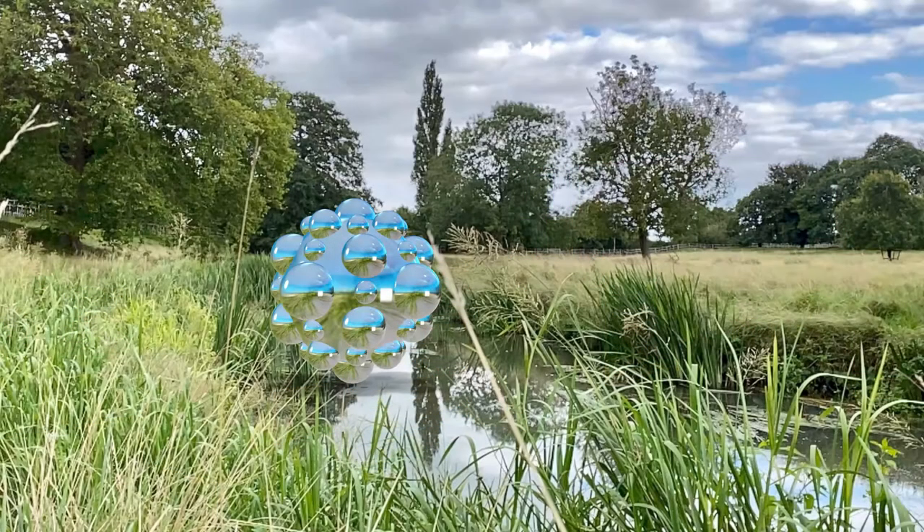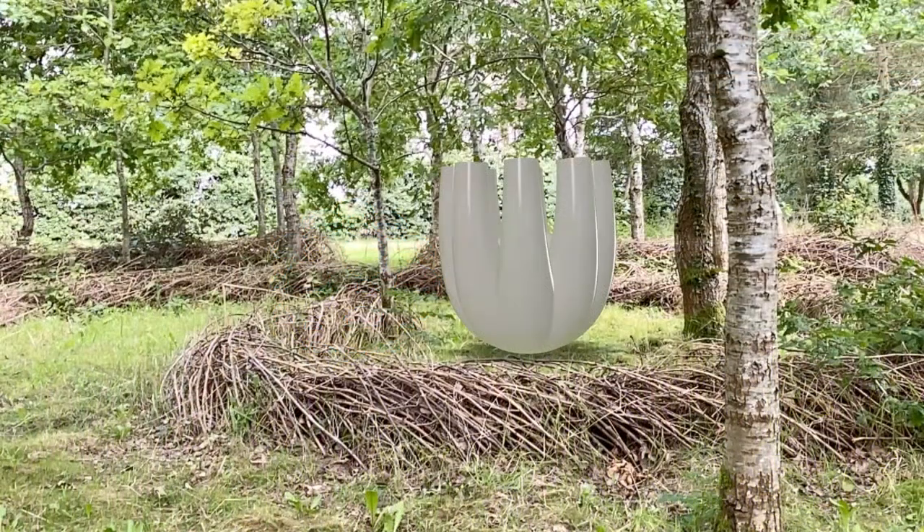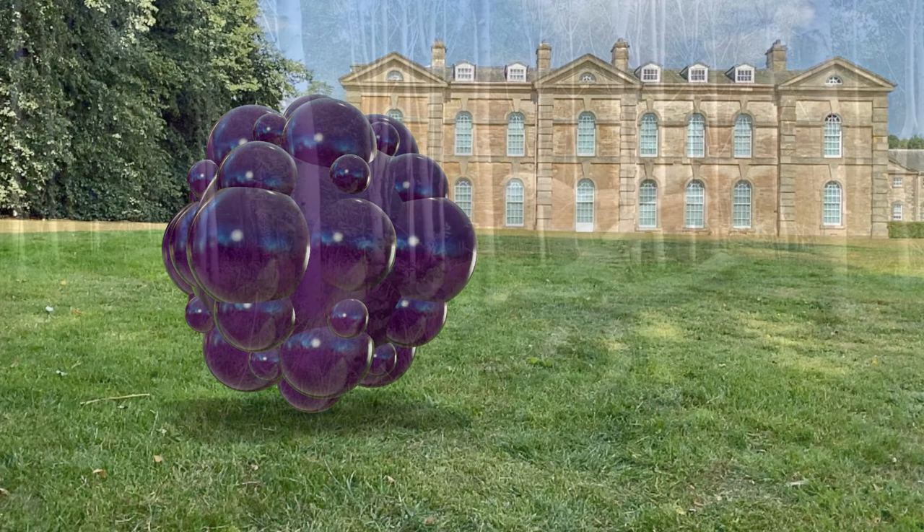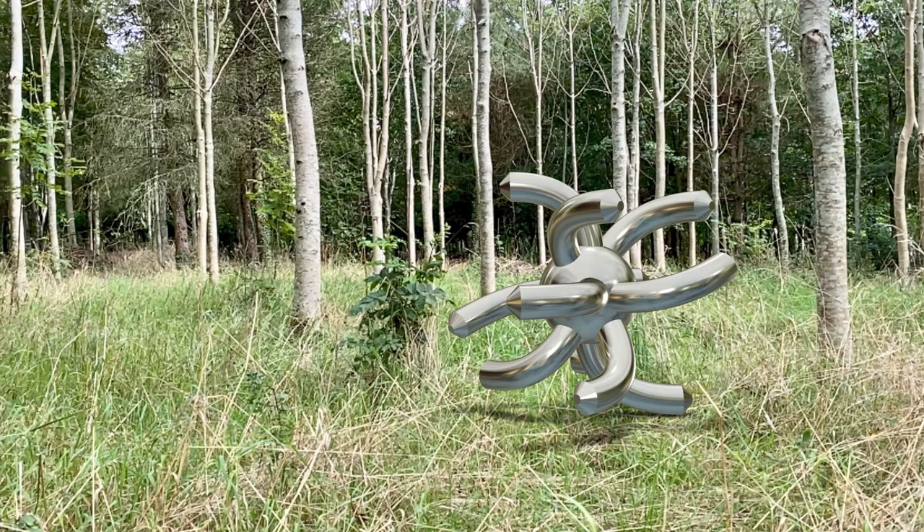I've always had an abiding interest in convergent technologies and I use digital and analogue processes throughout my work as both a designer and artist. Most recently I've been exploring the use of augmented reality, or AR as you might know it.